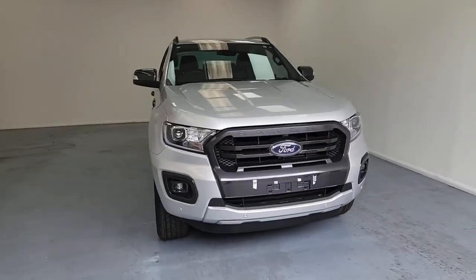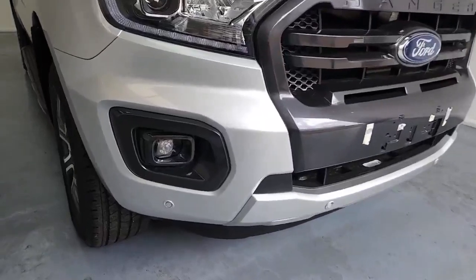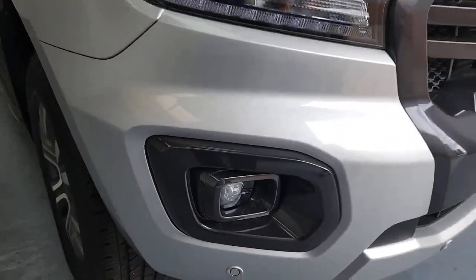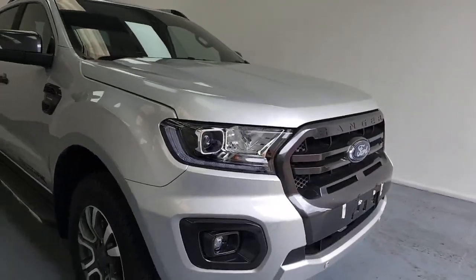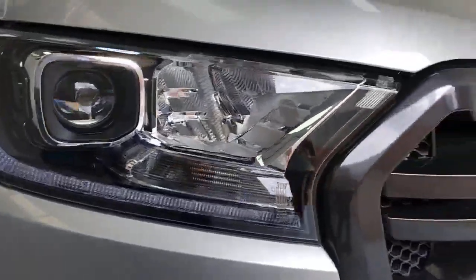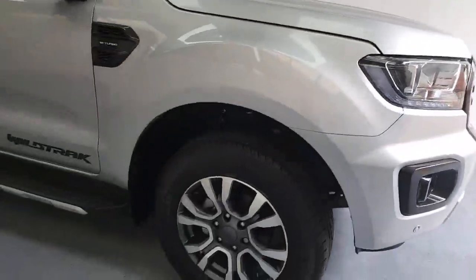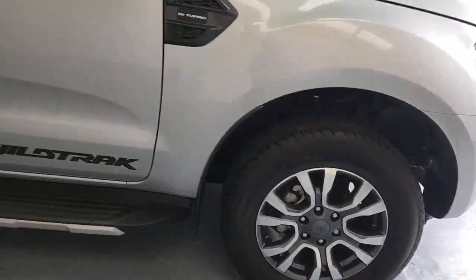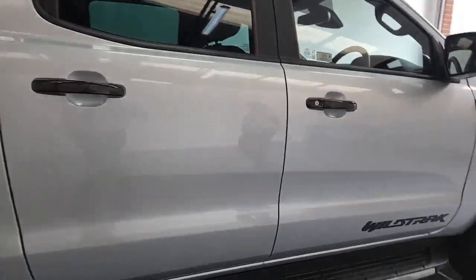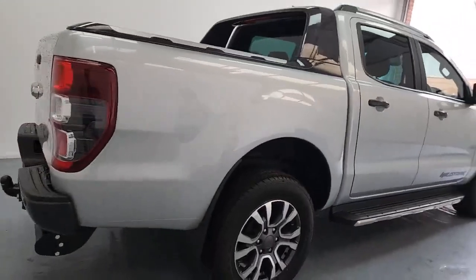This is the Wild Track version, so loads of extra features for you. On the front you've got parking sensors on both the front and the rear, fog lights for driving in diminished visibility conditions, LED daytime running lights, and lovely Xenon headlights. You've also got those massive alloy wheels, side steps on both sides of the vehicle, and the Wild Track emblems and decals.